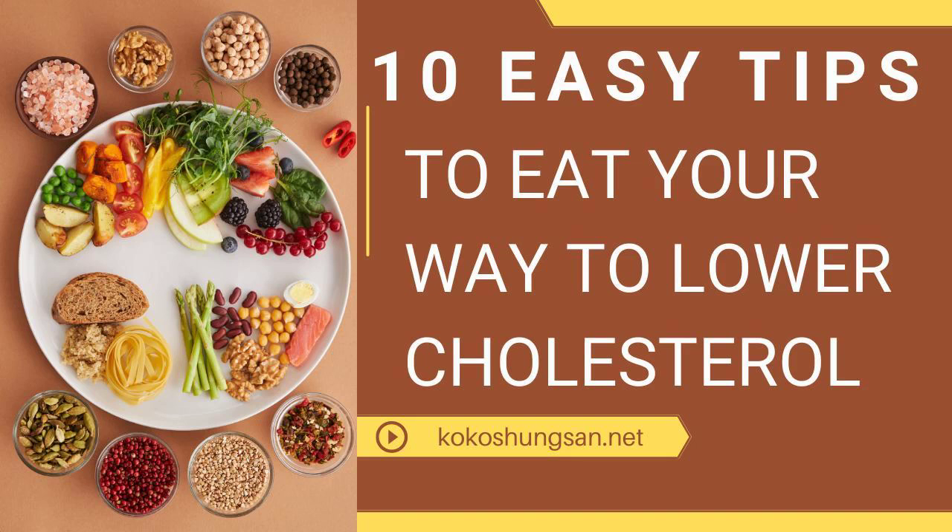10. Avoid fast food like french fries and anything else from the deep fryer. Those foods will raise your cholesterol like crazy, so stay away from the burger joints if you can.